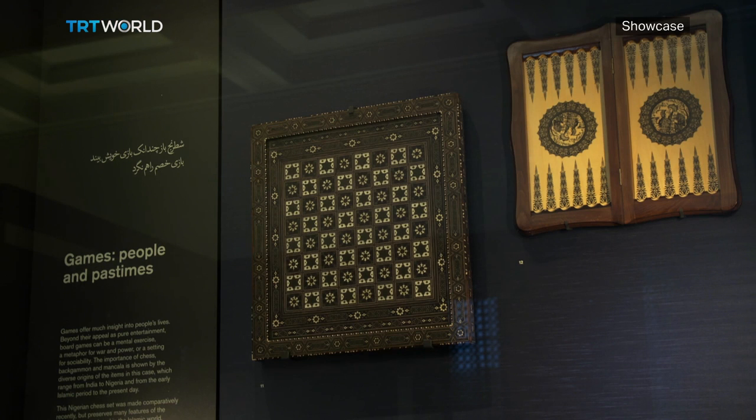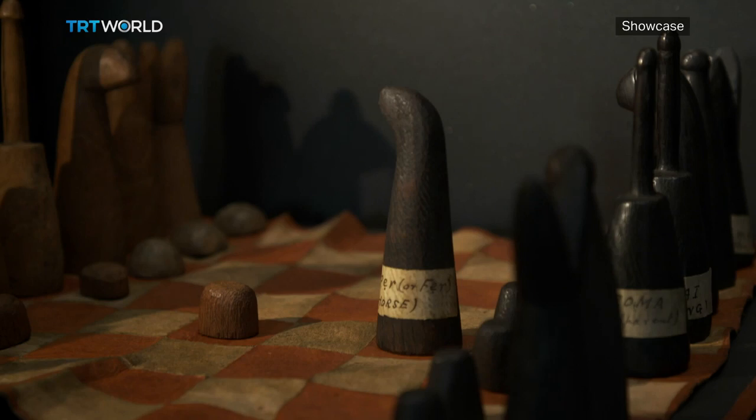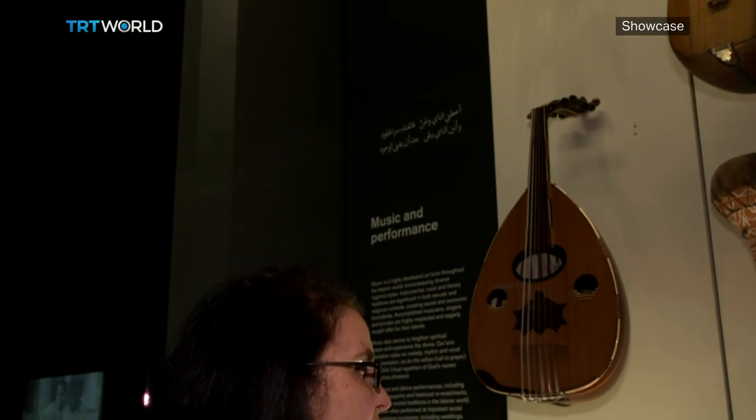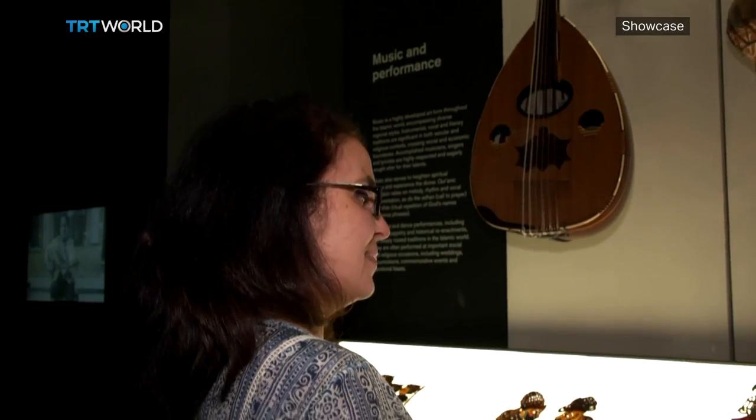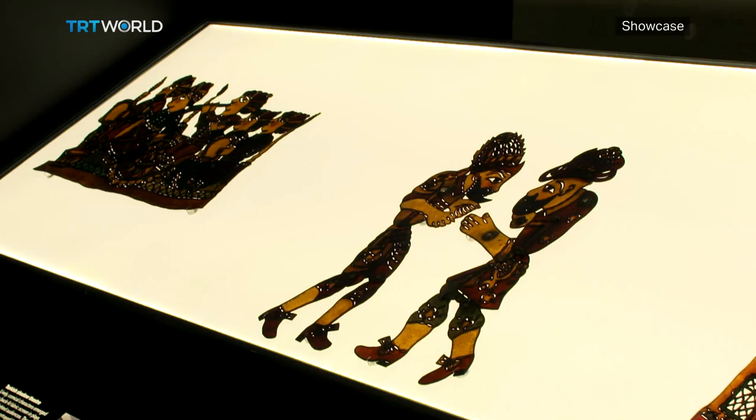Games boards like these were also created for a specific purpose. Chess sets became a popular way of teaching military strategy. Curator Zeyna Klink-Hopp, who specialises in Ottoman history, recognises the importance of showcasing daily life, habits and interests.